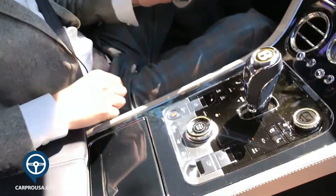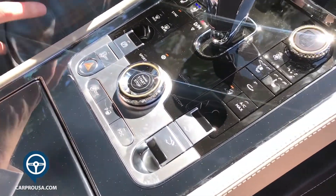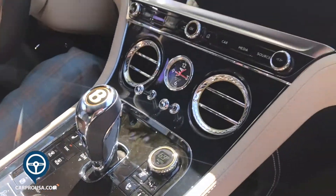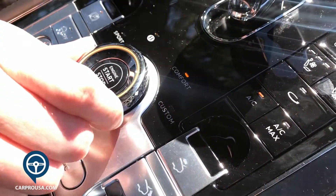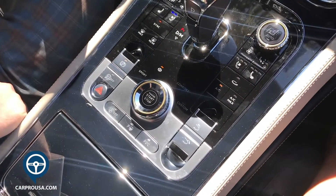Every conceivable button down here — we can raise and lower the spoiler, turn off the traction control (which we won't be doing today), heated and cooled seats, dual zone climate, big start button right there. And then, of course, change our various modes through Comfort, Bentley, Sport, or we can choose our own.